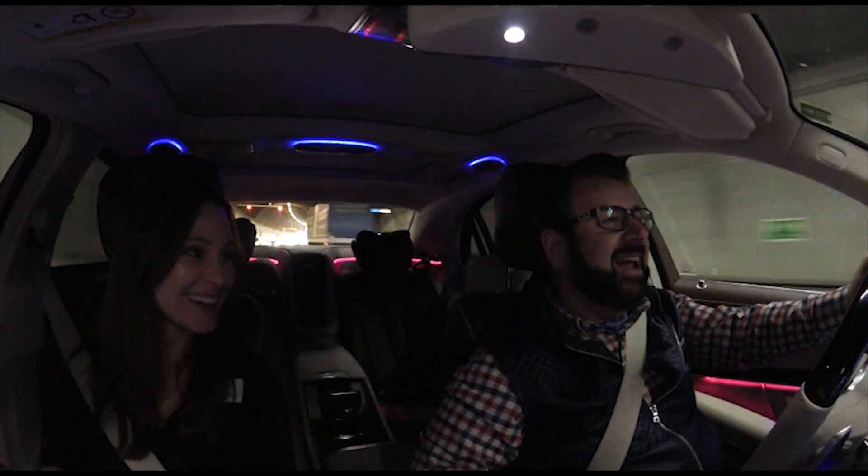You are Miss Robb Report — I write for the Robb Report. That is correct.